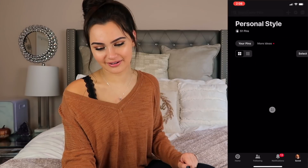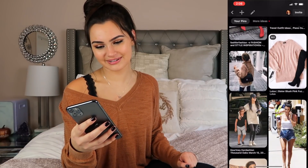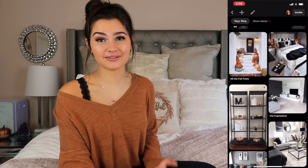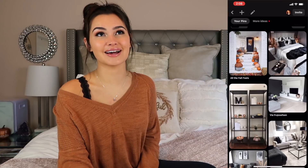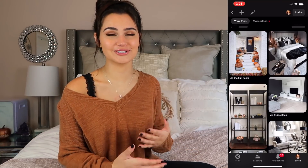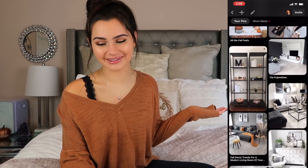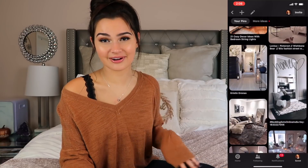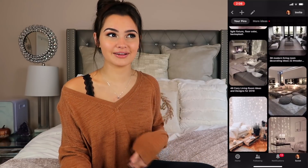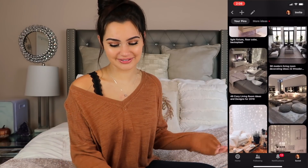On Pinterest I have a personal style board with outfits I would wear — a lot of it is the Kardashians. And one board is called 'My Home After Graduation.' I keep them all private because I don't want things popping up on my friends' feeds. But my style is very modern-ish and glam. I definitely want like a townhouse or apartment when I graduate — that's the plan.